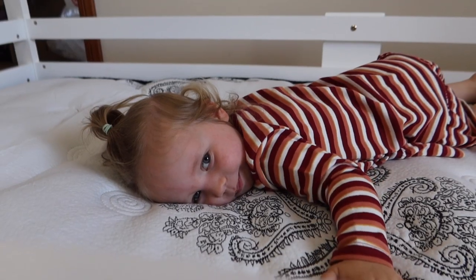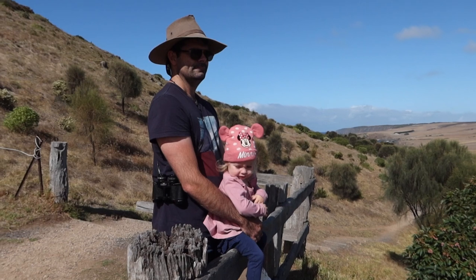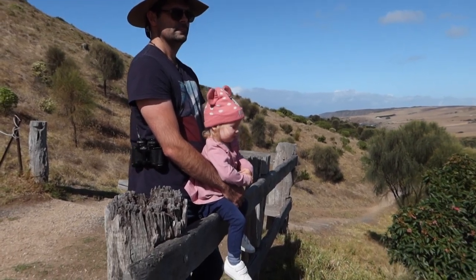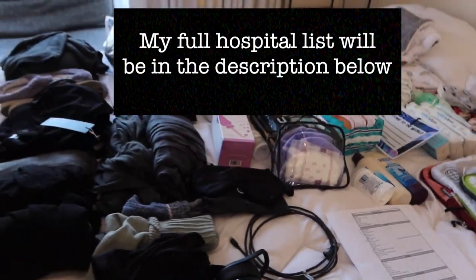Just in case you are new, my name is Charlie. I have a baby girl who is coming up to two years old. I'm currently 35 weeks pregnant, so I really need to get a move on with packing all this stuff. I'm British but I live in Australia with my husband Tom, and a lot of videos out there were American and it wasn't exactly the same as how it works in Australia. I'm in South Australia, so I'll put a list in the description so you don't need to take notes as you go along.